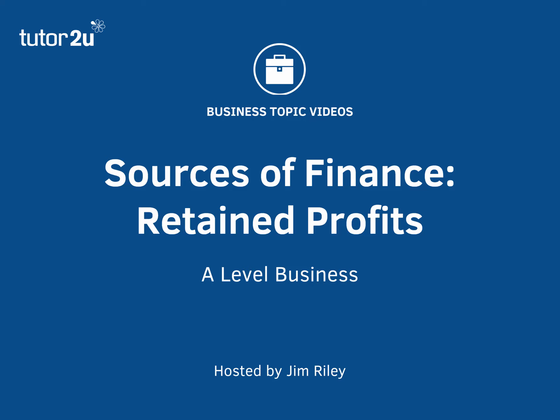Hi there. In this business topic video, we're going to take a quick look at another of the main sources of finance for a business. It's called retained profits.